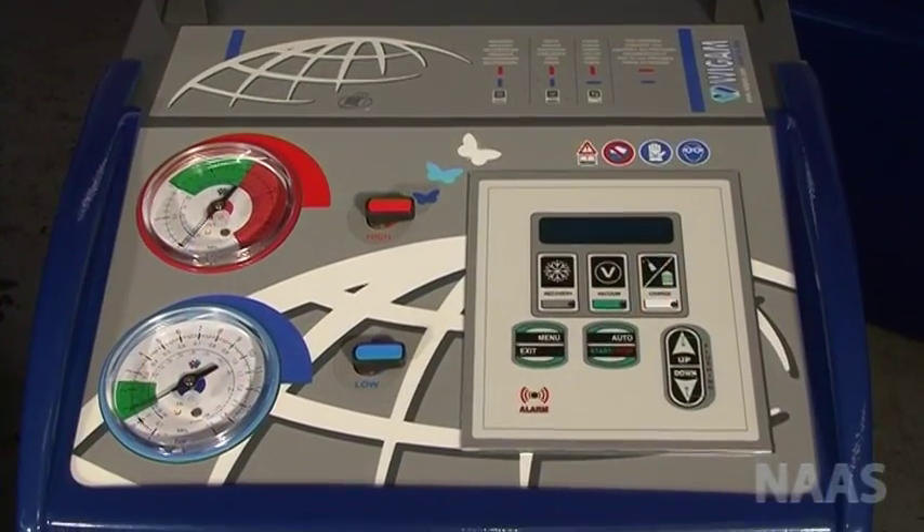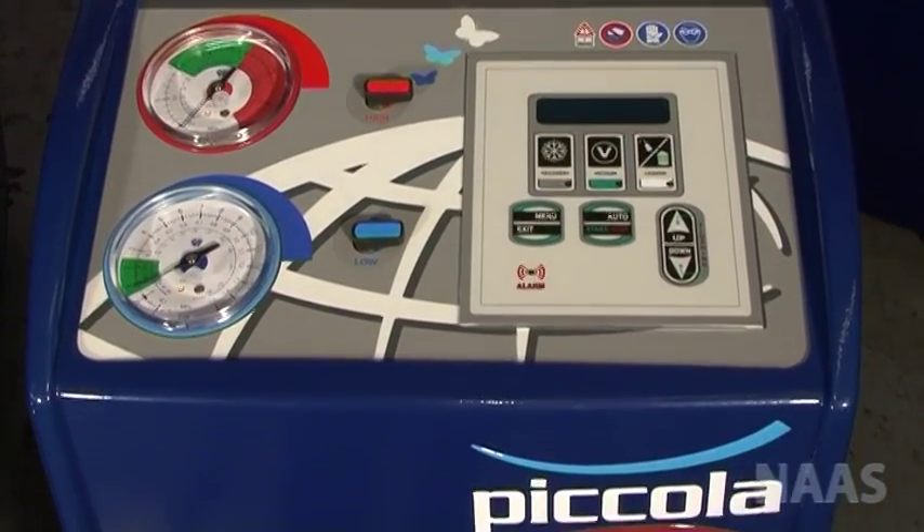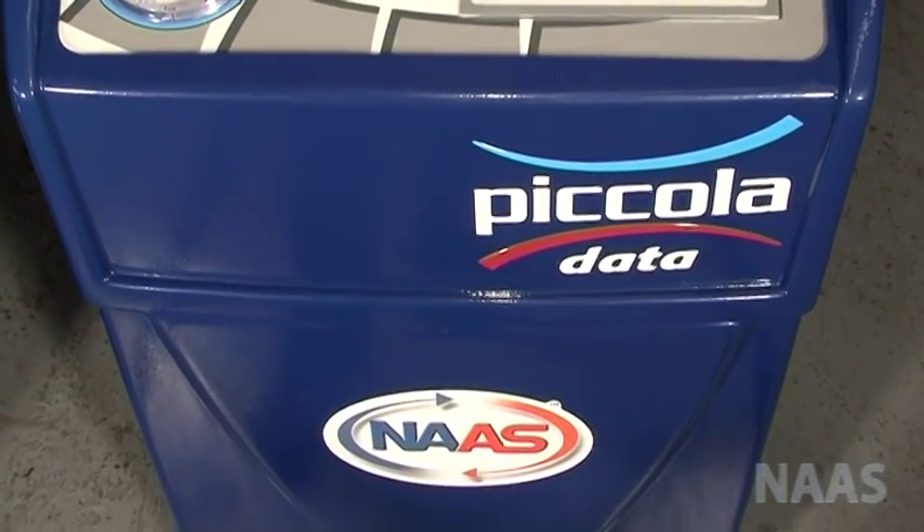It comes standard with 3 meter hoses, making it versatile and giving you the option of using it straight from the back of a van.